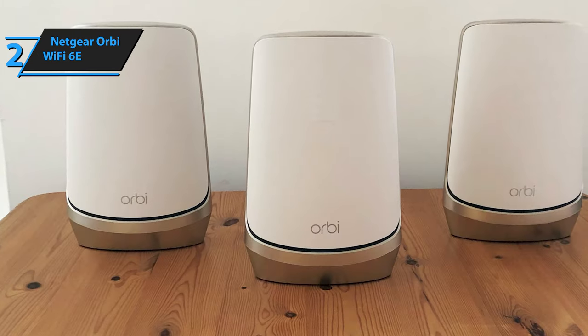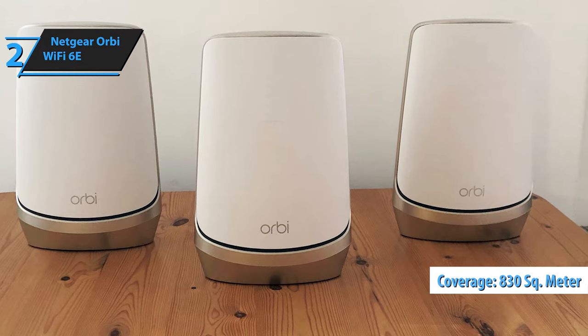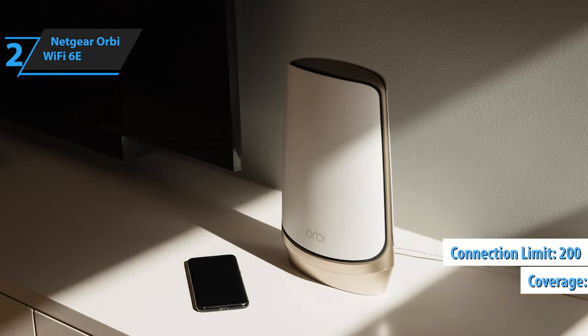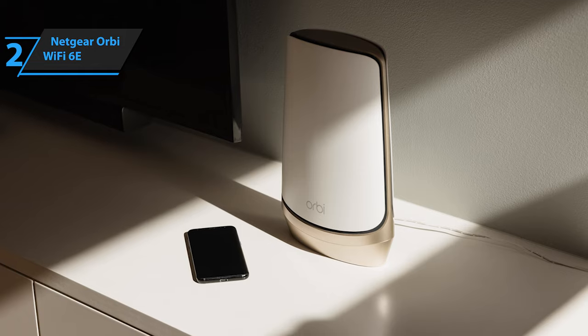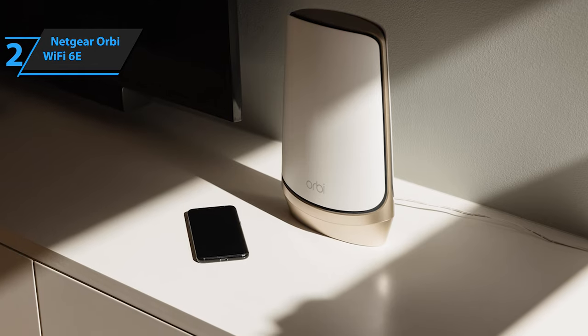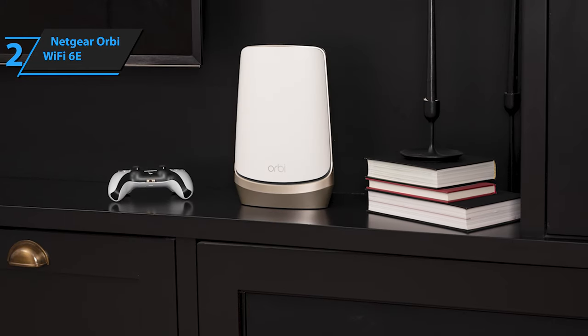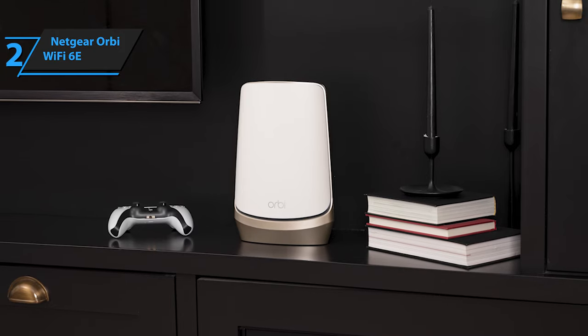Netgear asserts that the three-node system can theoretically blanket an area of approximately 830 square meters and simultaneously serve over 200 clients. The latest Orbi units, distinguishable by their pale bronze surround and towering height of 280 millimeters, accommodate the additional radio and antenna assembly. They are also slightly bulkier than the standard Wi-Fi 6 units, and their organic curvaceous shape remains appealing, although their increasing size makes inconspicuous placement challenging.